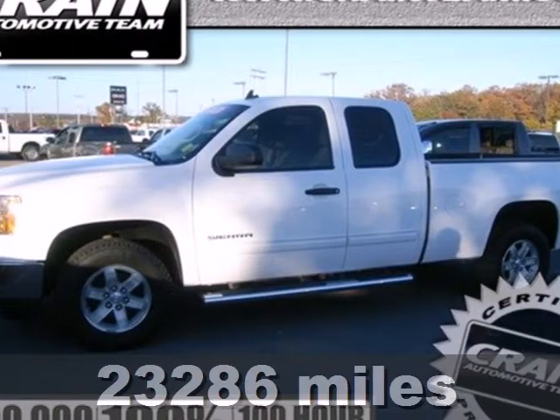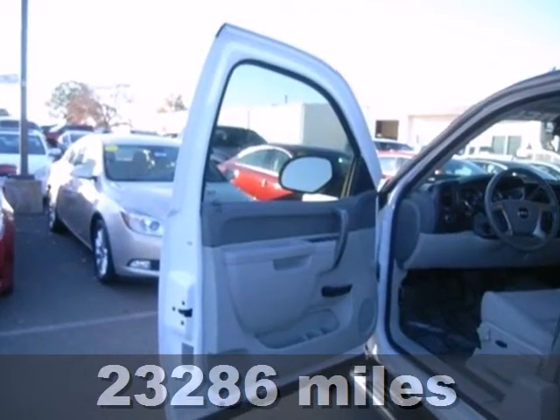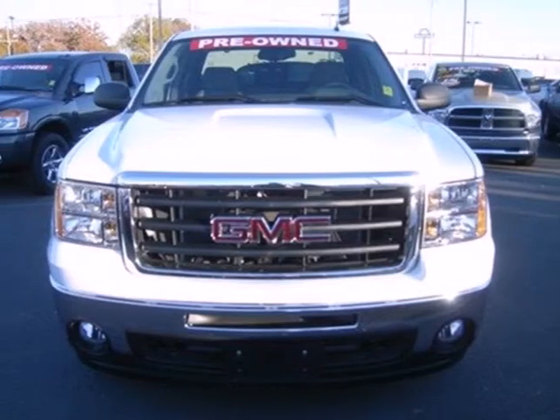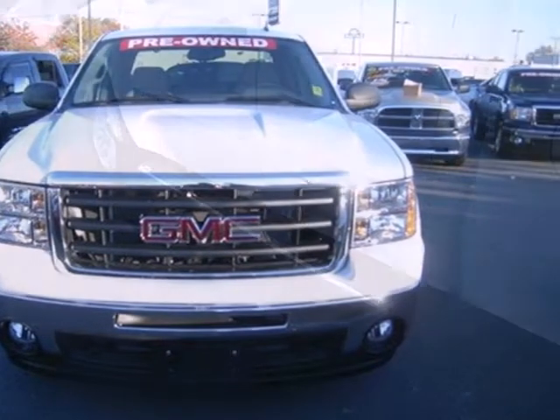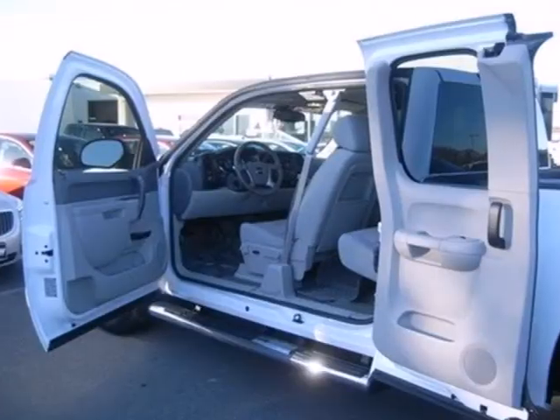It's a 2011 GMC Sierra 1500. Stability and traction control, an engine hour meter, dual front side mounted airbags, short and long arm front suspension, split bench front seats and child seat anchors all come standard in this versatile and value packed truck.